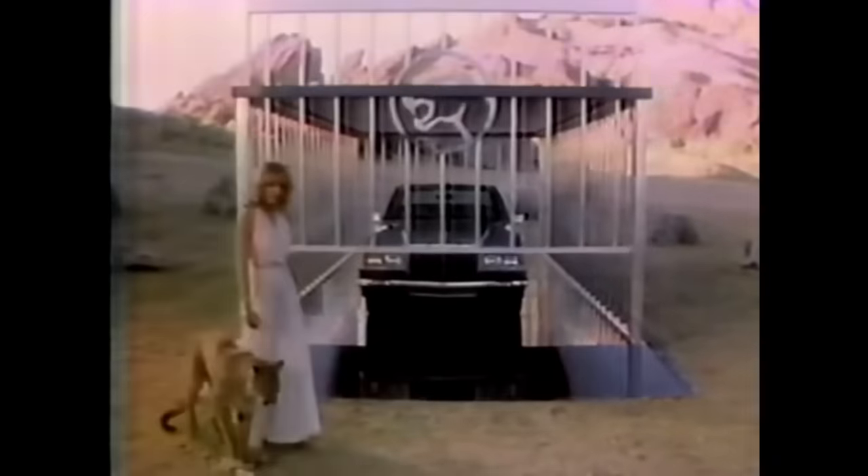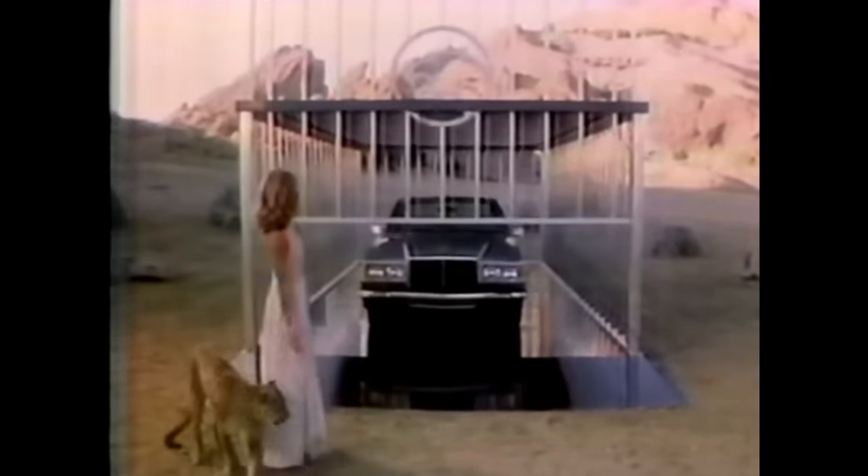Cougar. More than ever. For the 1980s, Lincoln-Mercury unleashes a striking new concept.